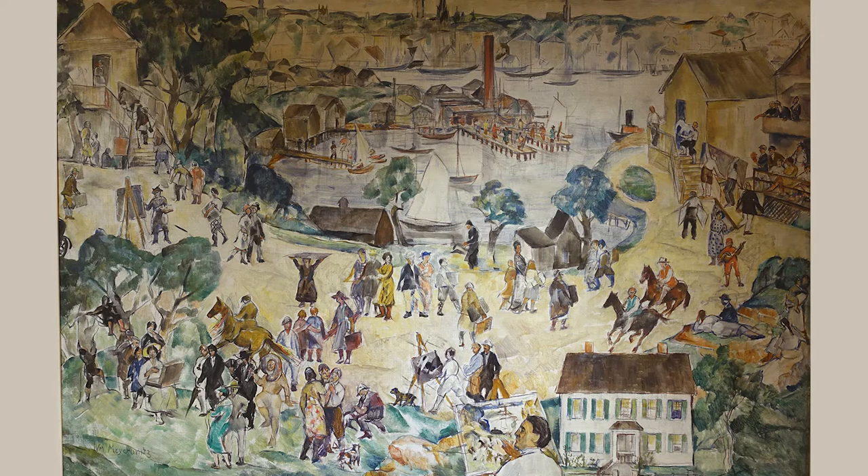It was painted in 1923, which, as we'll discuss, is a very appropriate date vis-à-vis Edward Hopper, and it was painted by an artist called William Meyerowitz. I hope I pronounced that correctly. So Martha, of the many treasures in this gallery, why have you chosen this one?